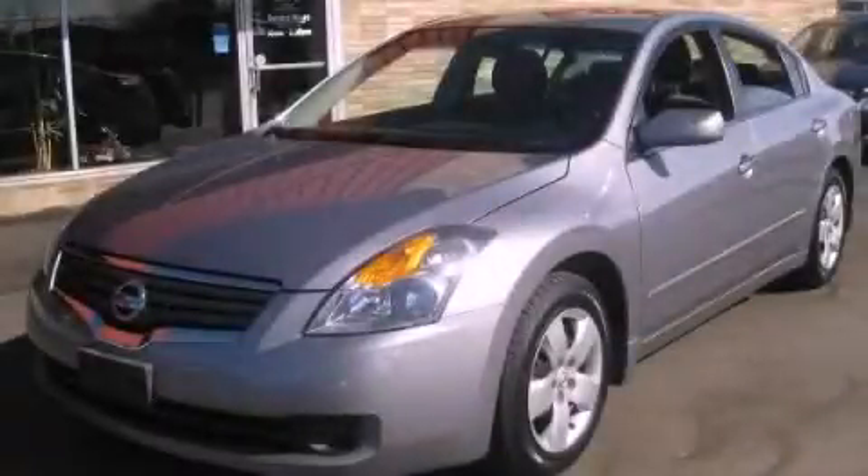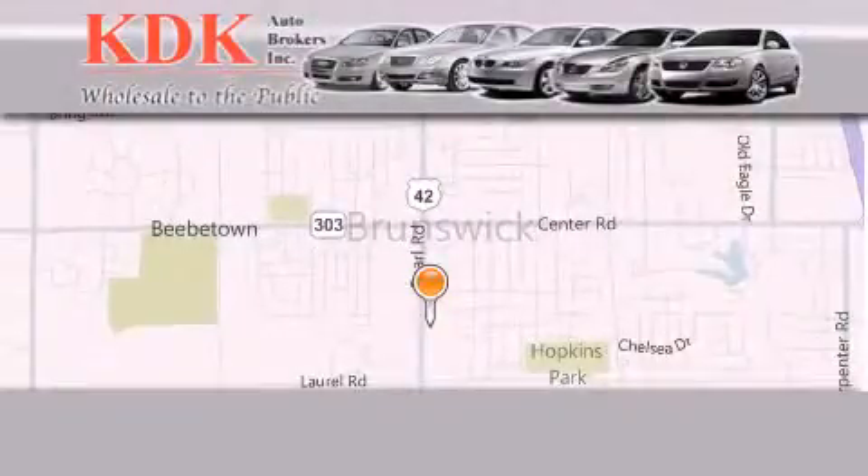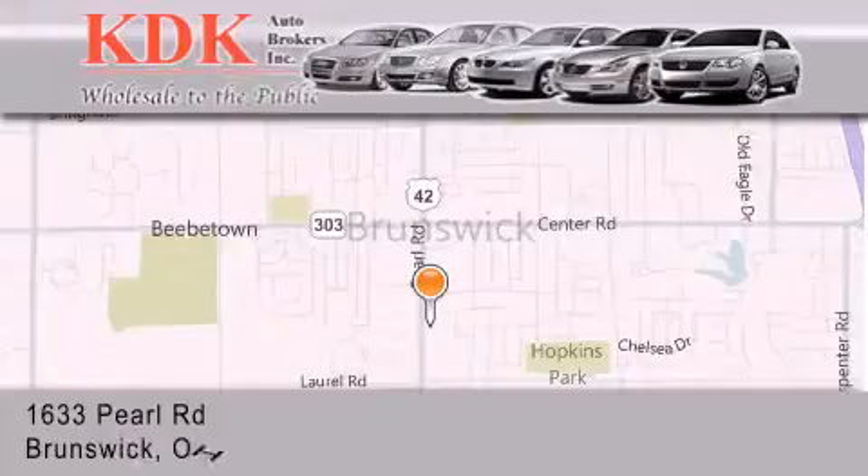Call or visit us right now and arrange your test drive today. Thank you for considering KDK Auto Brokers in Brunswick, Ohio for your next pre-owned vehicle.